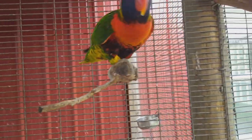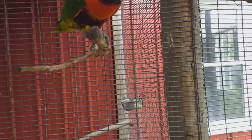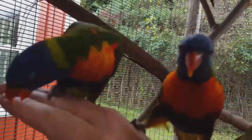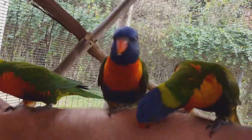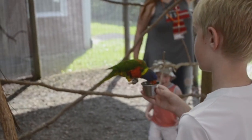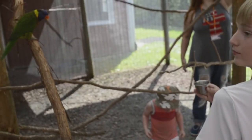During breeding season, rainbow lorikeets are monogamous. They will stay with their partner for life. Possibly if their partner dies, they will find another partner. They can have about 1 to 3 eggs. The perfect lorikeet will have up to about 3 to 4 eggs in a clutch normally.